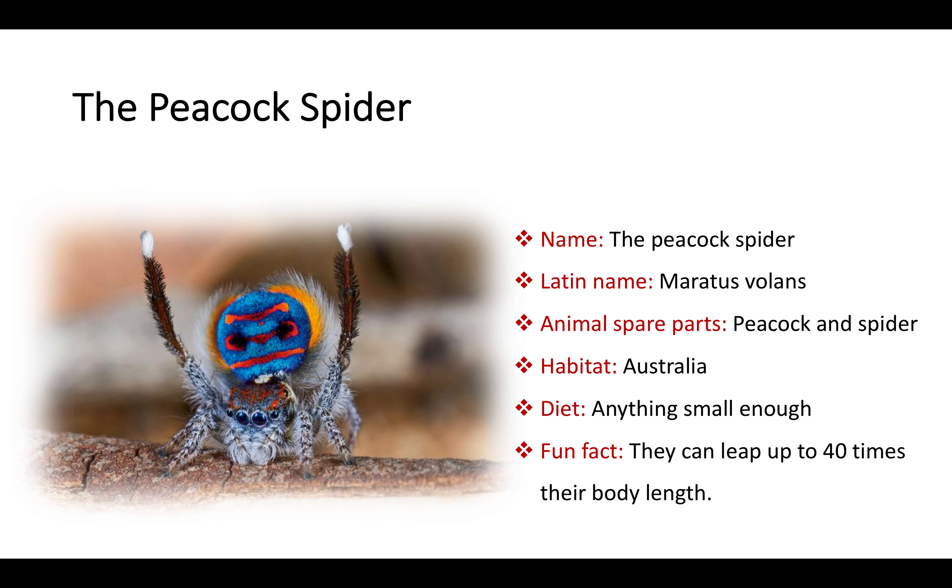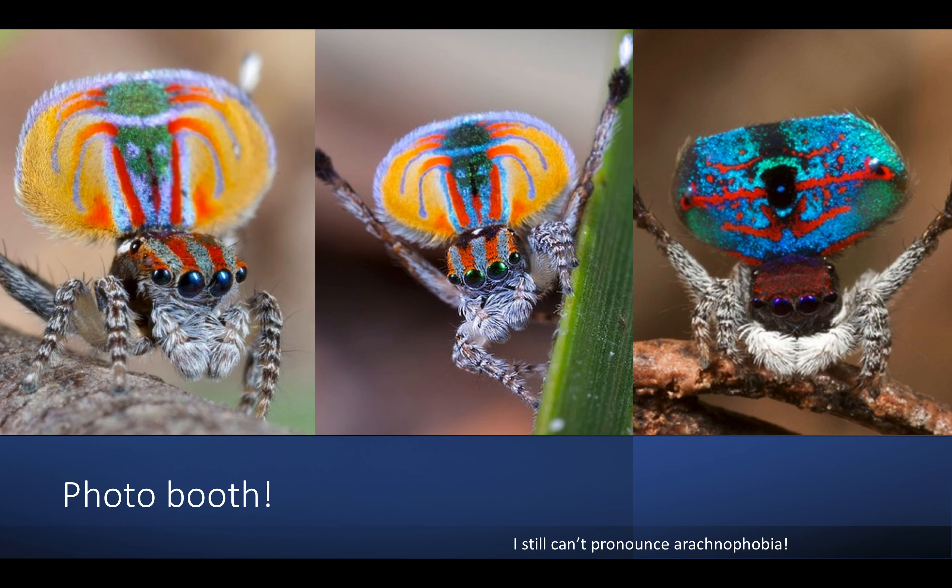He eats anything small enough. Anything. And also, they can leap up to 40 times their body length. If, however, you hold nothing against spiders — no arachnophobia — this might be the cutest little guy you've ever met. Always dressed up for a carnival and ready to impress its mates. And those eyes. Awww!